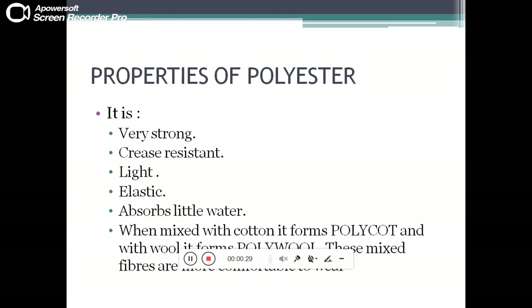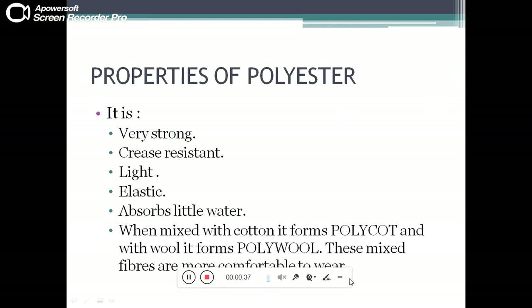Properties of polyester: polyester is very strong, crease resistant, light, and elastic. It absorbs little water. When mixed with cotton it forms a fiber called polycot, and when mixed with wool it forms poly wool.